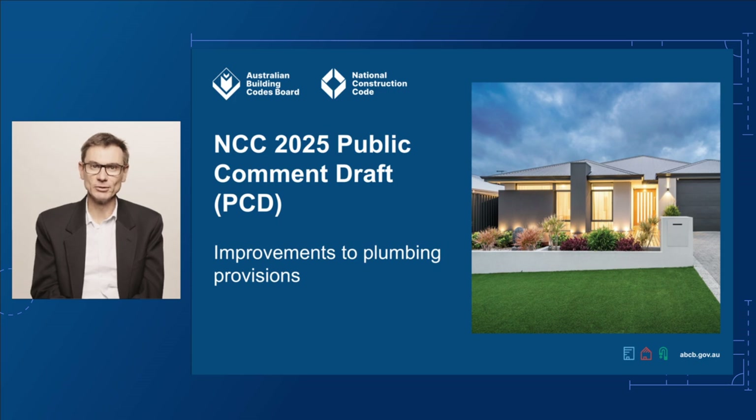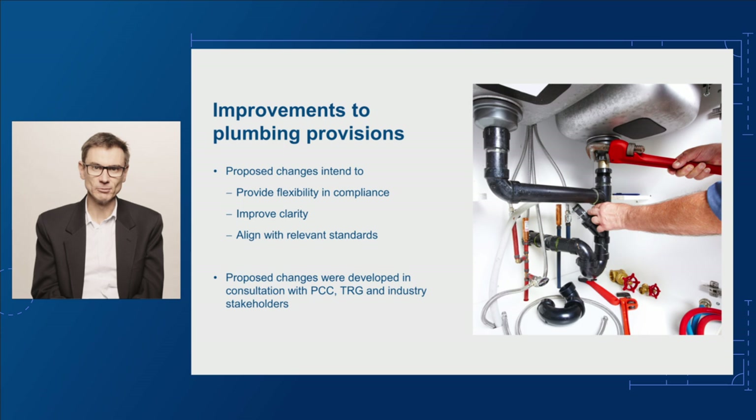We are proposing a number of changes to improve the plumbing requirements for the next edition of the NCC. These changes relate to existing water services, sanitary plumbing and drainage provisions. They are based on industry feedback and research undertaken or commissioned by the ABCB. These changes aim to make the NCC easier to use by providing flexibility and compliance, improving clarity and aligning the requirements with relevant standards.